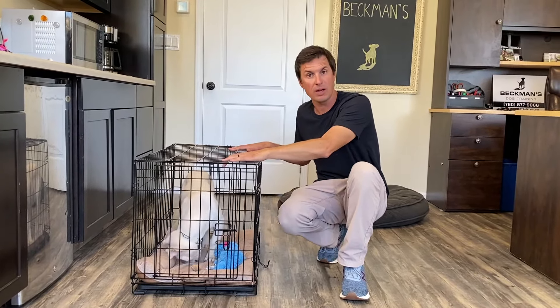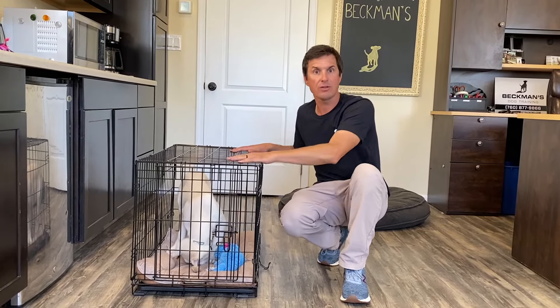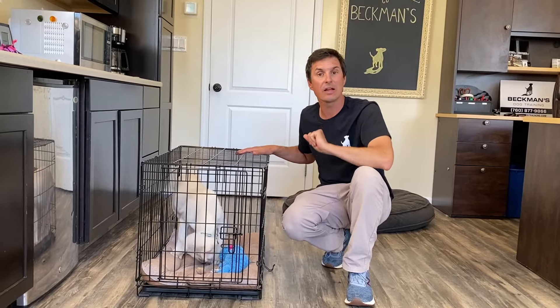Once they're in the crate for a while, you know they have to go potty. They've been in the crate for an hour, then running around the house for an hour — that's two hours. Now they've got to go again.